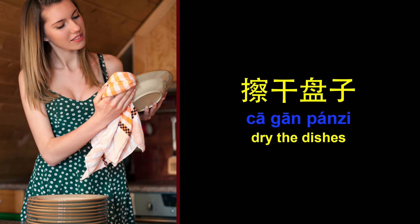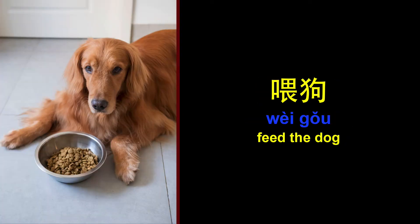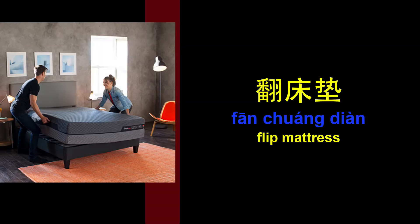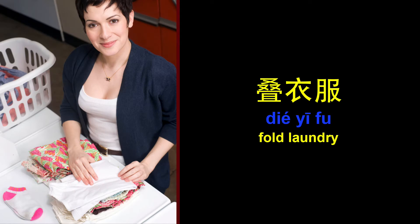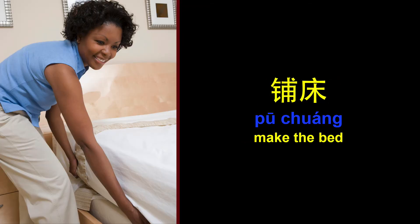Dry the dishes. Dust surfaces. Feed the dog. Flip mattress. Fold laundry. Hang the clothes.